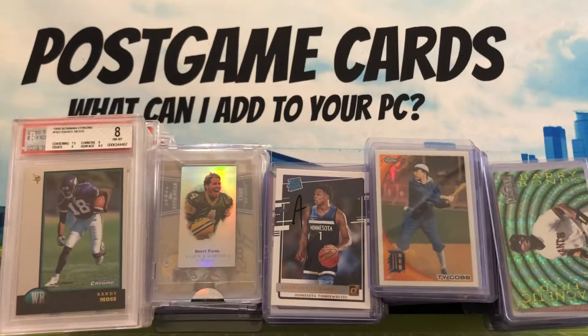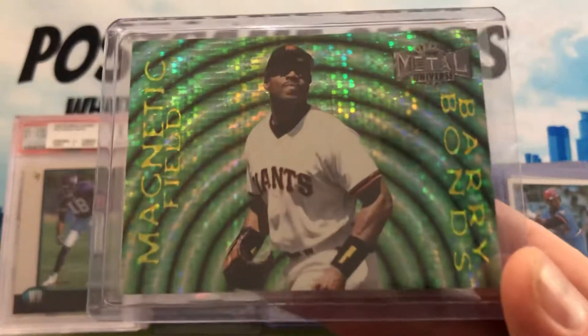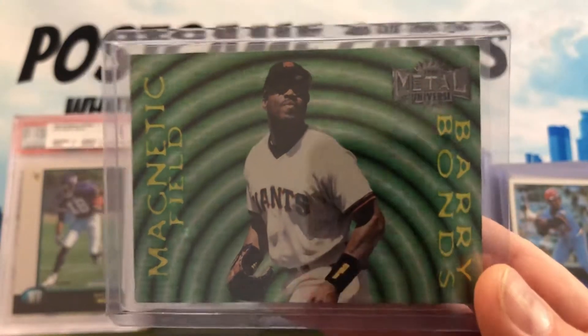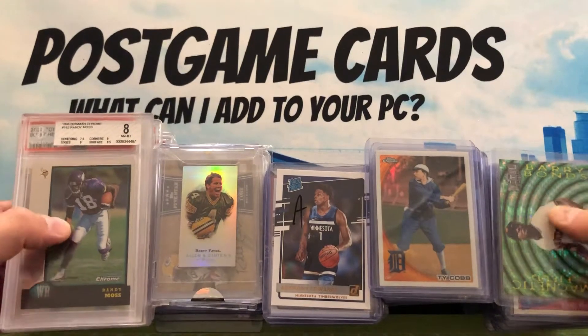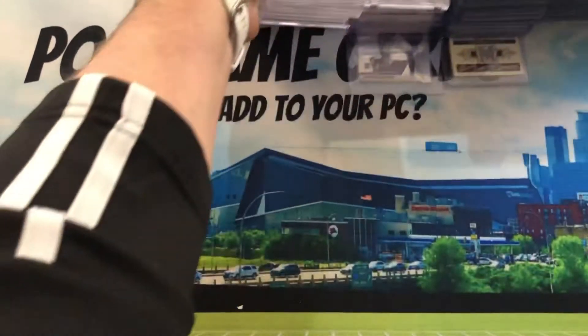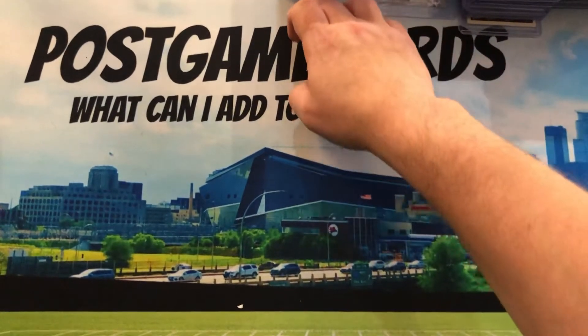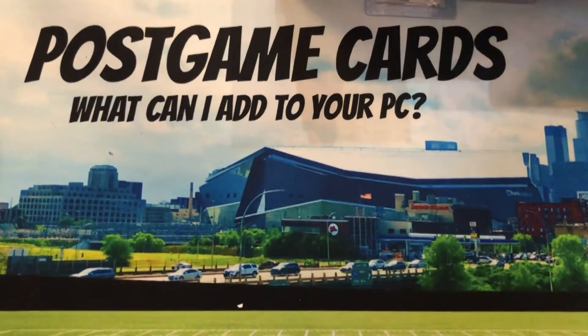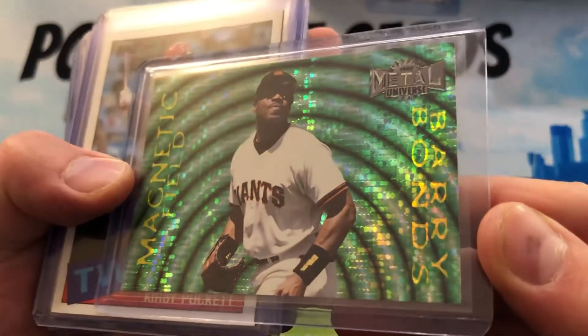Here are some that I won. Over the course of three months, this is probably 10 packages. I make sure to give feedback prior to letting the package just sit. Feedback is given and I'm gonna share with you what I picked up. Some of these are for my PC — I collect Boba Shett, Randy Moss, I'm a Timberwolves fan and a Twins fan — but some of these are ones that I think can be resold.